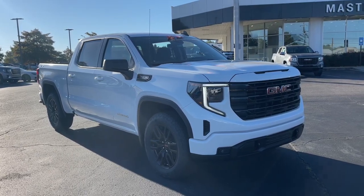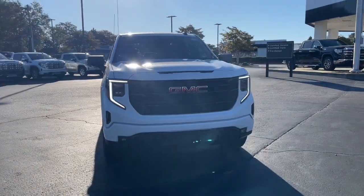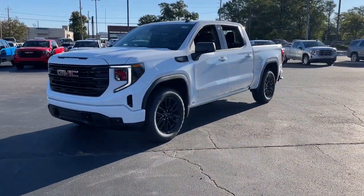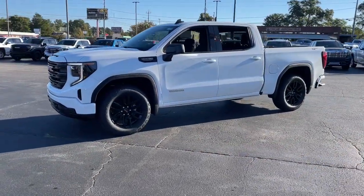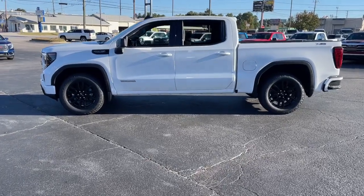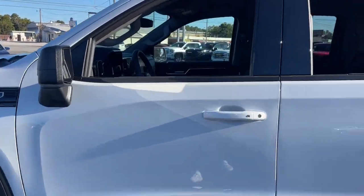Hop into the 2022 GMC Sierra. This strikingly handsome Sierra delivers full-size pickup strength and plenty of modern comfort and convenience. From its impressive towing and hauling capacity to its quiet, spacious cabin and tech-saving connectivity, this is the truck built for today's lifestyle.